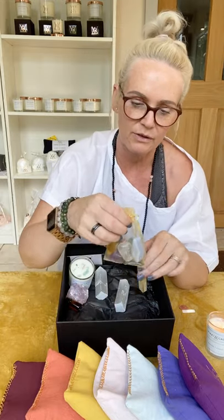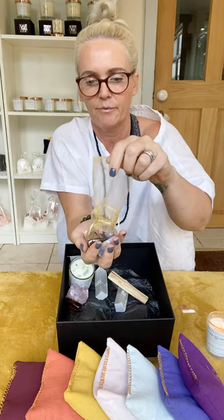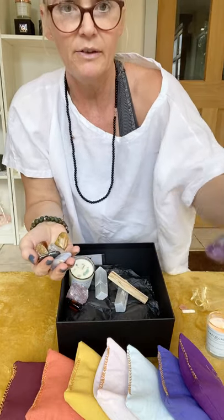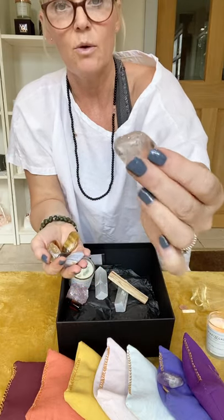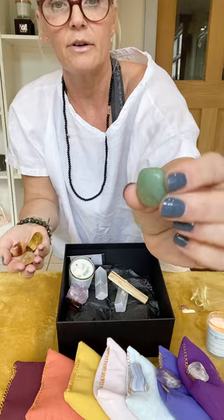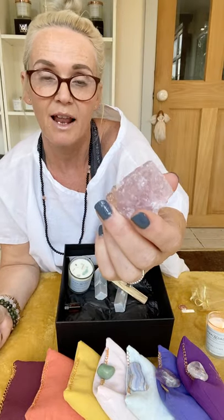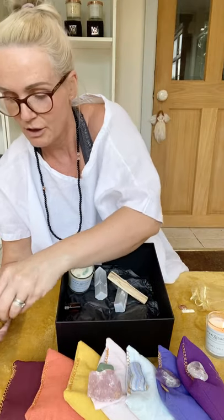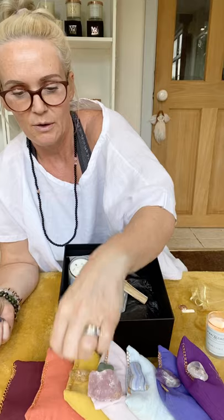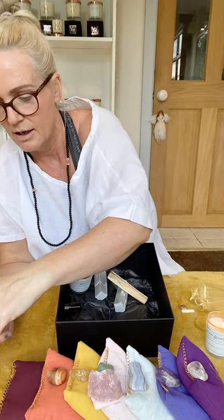If that wasn't amazing enough, you also get, in this magnificent set, all of the crystals to go with them — coordinated for every single one of the chakras. We have amethyst for the brow, clear quartz for the crown, beautiful blue lace agate for the throat, and green aventurine for the heart. And because everyone needs a big chunk of rose quartz in their life, you also get a rose quartz chunk for the heart chakra. Then we have beautiful citrine for the solar plexus pillow, and carnelian for the sacral chakra — look at the stripes on that.